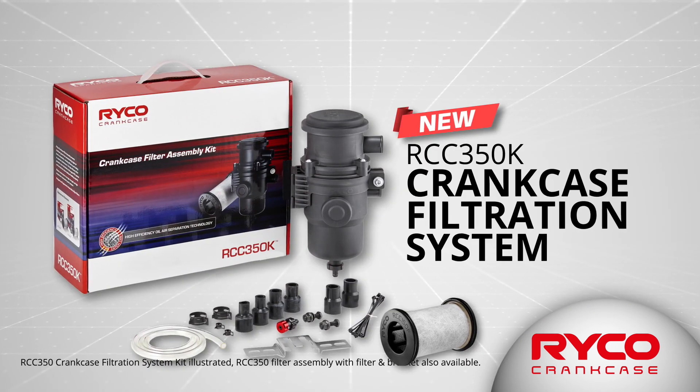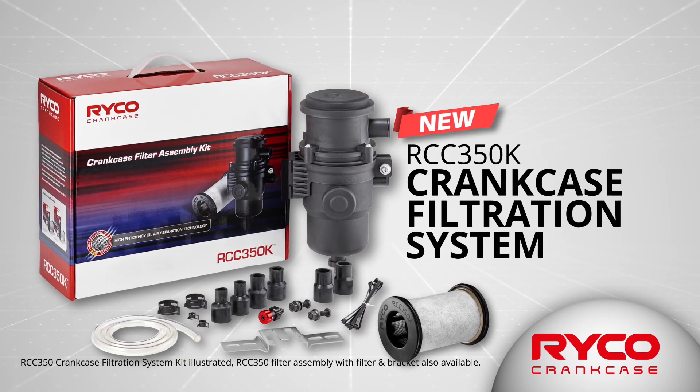Welcome to the Ricoh Filters Lab. My name is Alistair Hampton, General Manager of Engineering and Innovation, and today I'm going to talk to you about the RCC 350, which is our new crankcase filter or catch can.